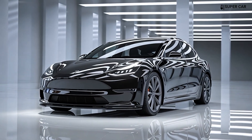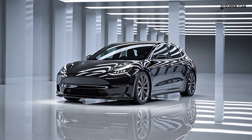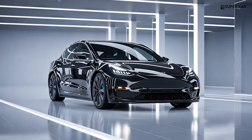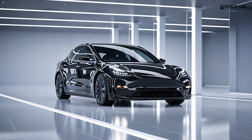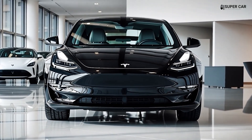The Tesla Model 2 2025 is poised to become Tesla's most affordable electric vehicle, with a target starting price of around £25,000. Although official images are limited, available design sketches and renderings show some key exterior features.